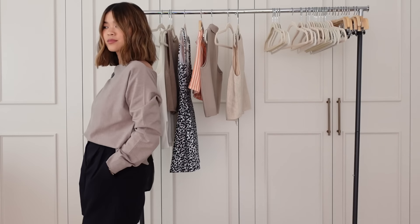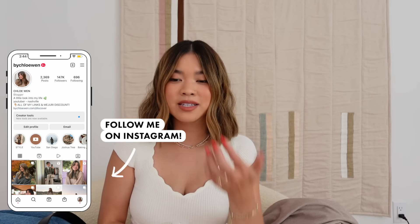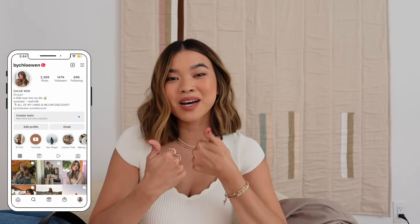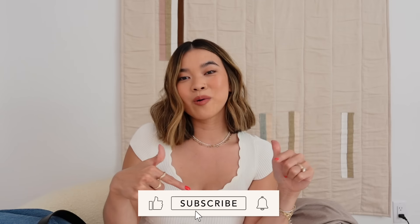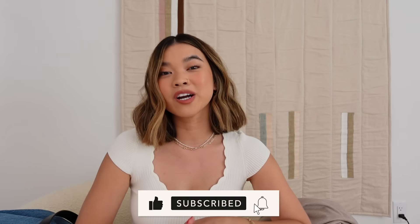That's everything from this haul! It will all be linked down below in the description box if you want to check out any of the pieces and the sizing. If you enjoyed this video, give it a thumbs up and leave me a comment down below letting me know what your favorite piece or outfit was. If you're new here and want to stick around, hit that subscribe button and I'll see you guys in my next one really soon — bye!